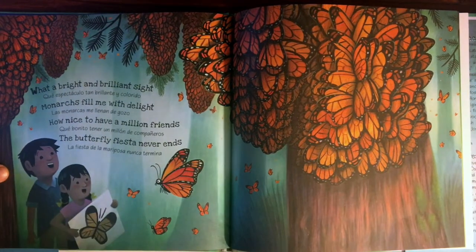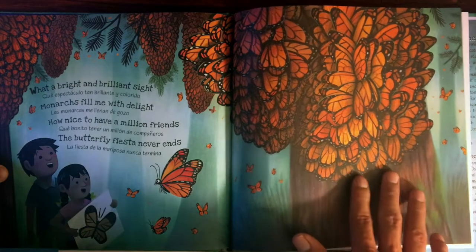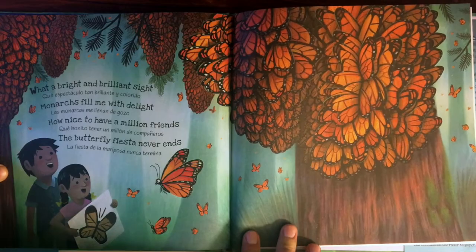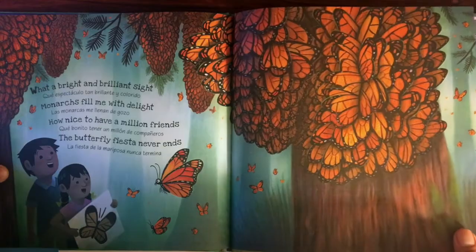Wow. What a bright and brilliant sight. Qué espectáculo tan brillante y colorido. Monarchs fill me with delight. Las monarcas me llenan de gozo. How nice to have a million friends. Qué bonito tener un millón de compañeros. The butterfly fiesta never ends. La fiesta de la mariposa nunca termina.